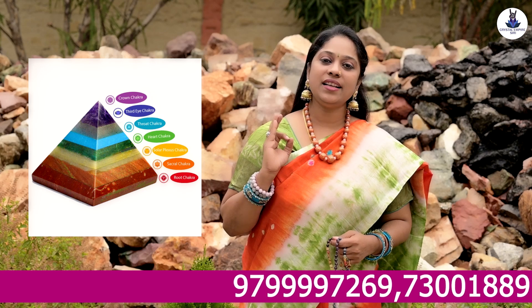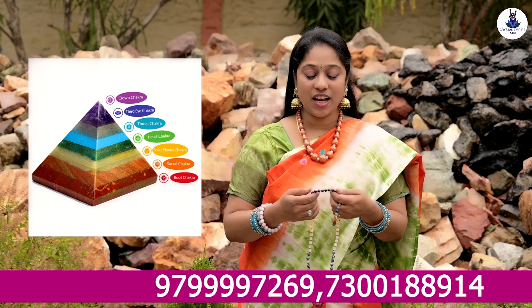Seven chakras have a lot of interest. Seven chakras pencils, pendants, healing sticks, pyramids, bracelets — we have a lot of interest.